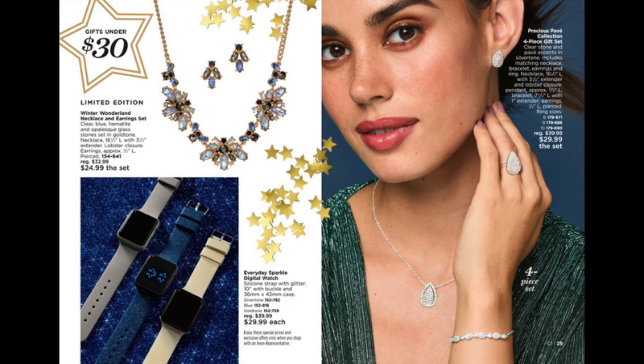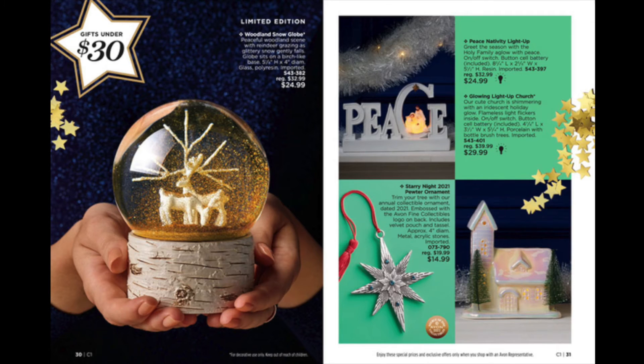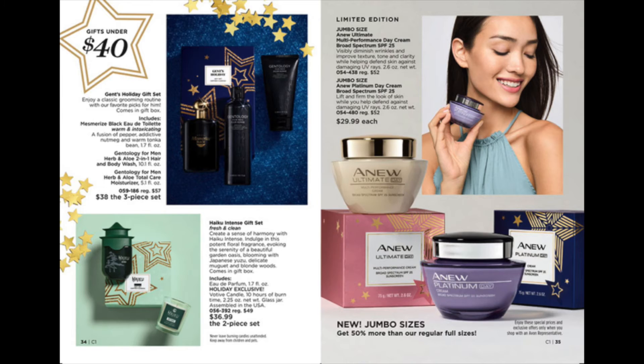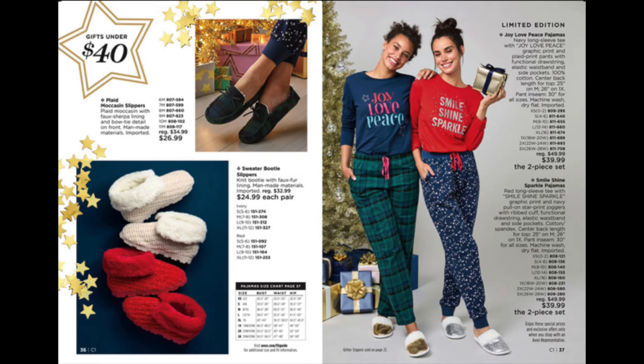Gifts under $30: watches, jewelry, and light ups for the house. More light ups for under $35. Gifts under $40: lovely gift sets, the Jumbo, new Ultimate Platinum Day Creams, and slippers with pajamas.